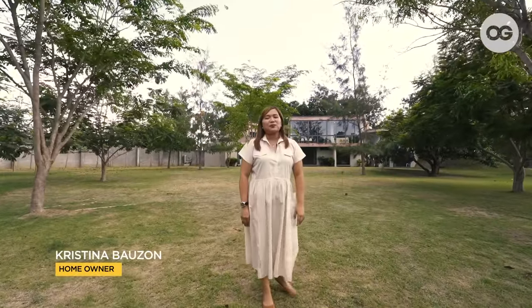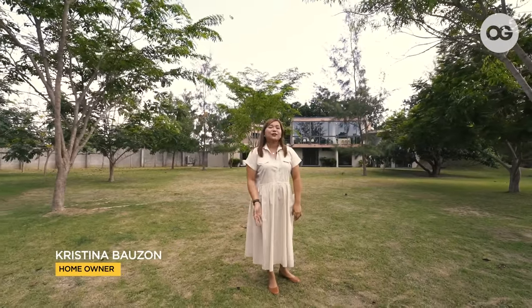Hello, OG! I'm Teng. Welcome to our glass house here in Pangasinan. Duloy po kayo!